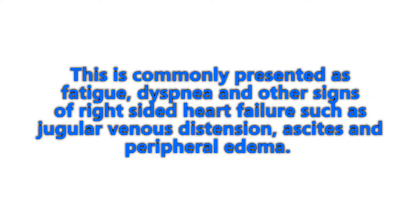Common presentation features include fatigue, shortness of breath, and dyspnea. Patients also present with signs of right-sided heart failure, such as jugular venous distension, ascites, and peripheral edema.